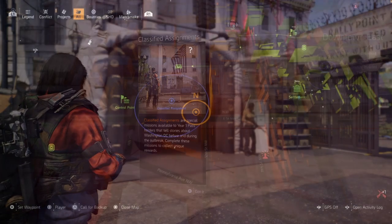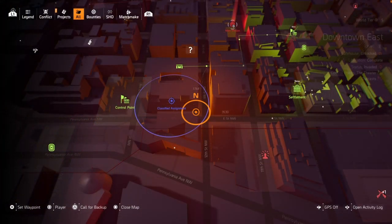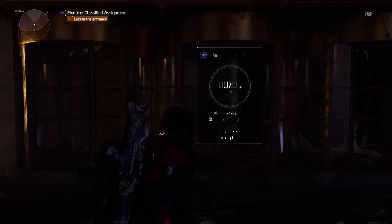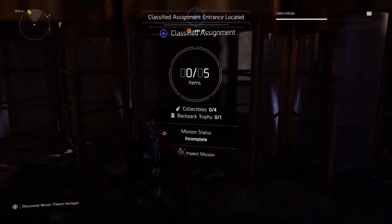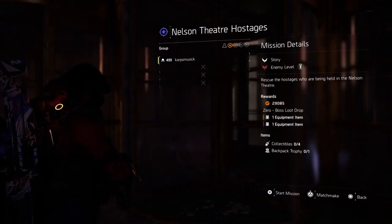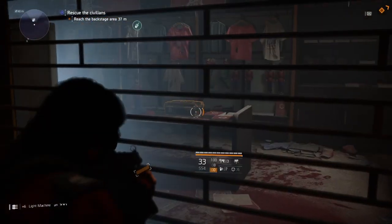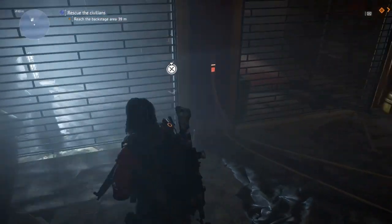Classified Assignment number 2 is going to be located right here on the corner of Pennsylvania Avenue and 12th Street Northwest — right on the corner on the outside, cannot miss it. We need to get ourselves four collectibles and one backpack trophy, so we're going to walk through this step by step and show you how to get them.